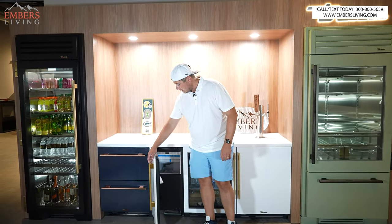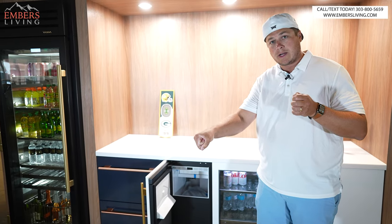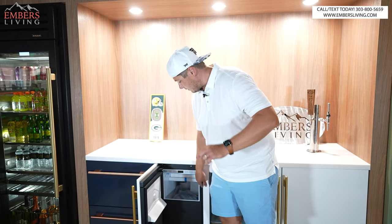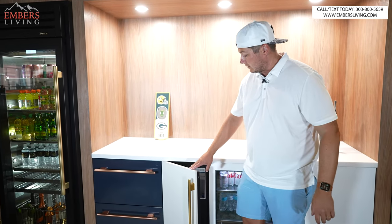Their ice maker has a built-in pump. So if you can't do a gravity-feed drain, the pump is already pre-installed in the unit, and it makes those cute little top-hat ice cubes — my favorite if you're doing cocktails. And again it's available in all the colors.